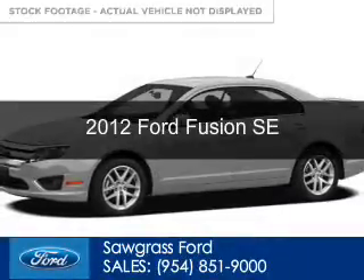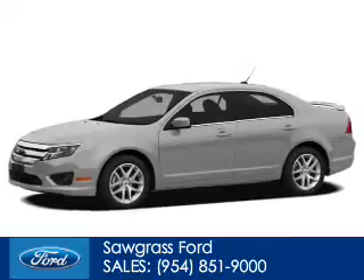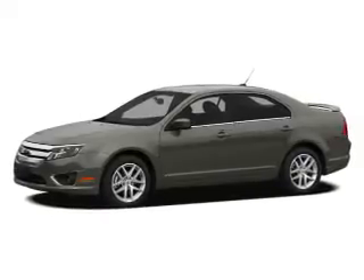This is a certified pre-owned 2012 Ford Fusion, powered by front-wheel drive, a 2.5-liter four-cylinder engine, and a six-speed automatic transmission.